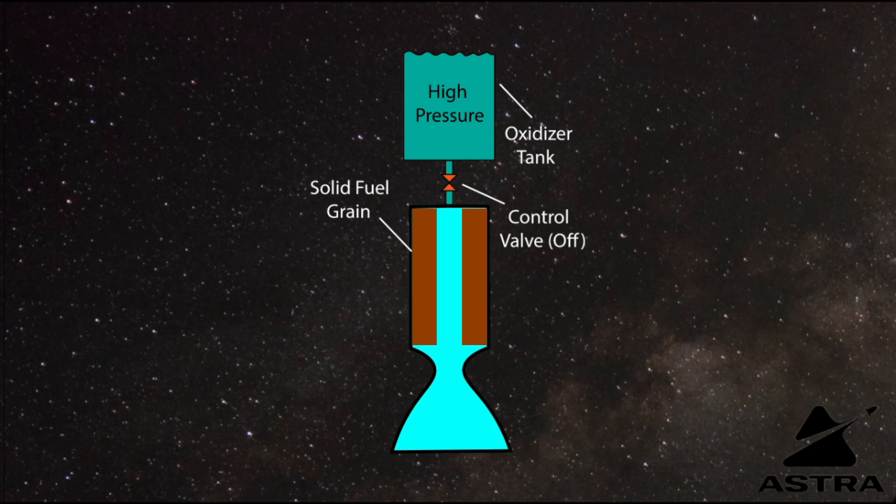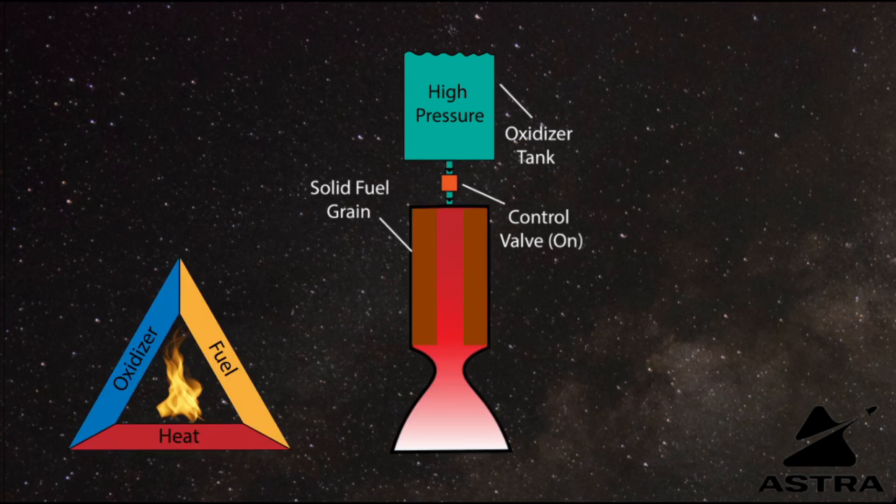In order to create thrust, hybrid rockets push the oxidizer into the combustion chamber through some pressure mechanism, and then that oxidizer will react with the walls of the grain in order to create the combustion reaction. That reaction is then fed through the nozzle creating thrust.